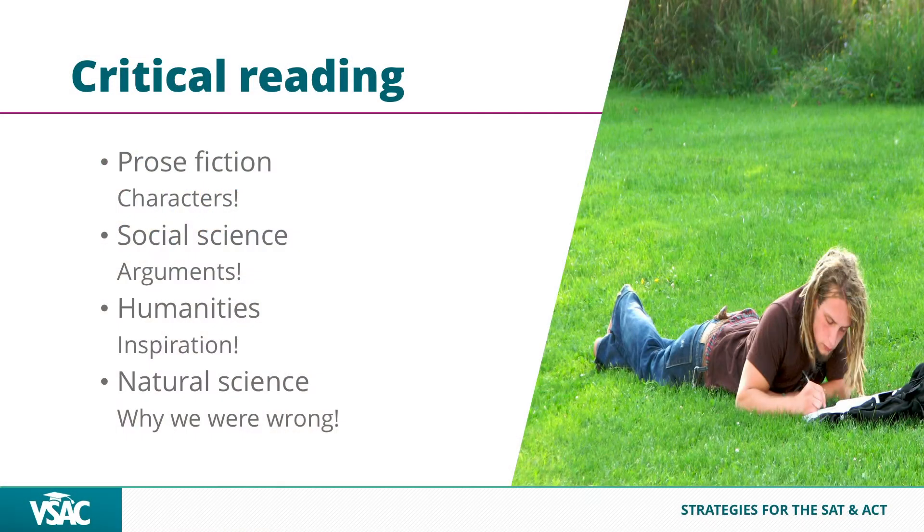Now let's talk about critical reading, which is pretty identical across both tests. It's basically four categories. The ACT is very straightforward: four passages — prose fiction, social sciences, humanities, natural sciences — always in that order. There can be a paired passage in any of those four categories, but it's four passages with 10 questions per passage. The SAT is a little different — so far it's been six passages per test, with somewhere around eight to ten or more questions per passage, a little more mixed up.